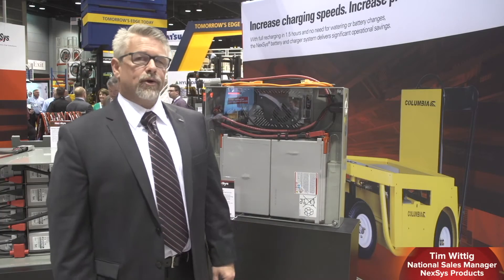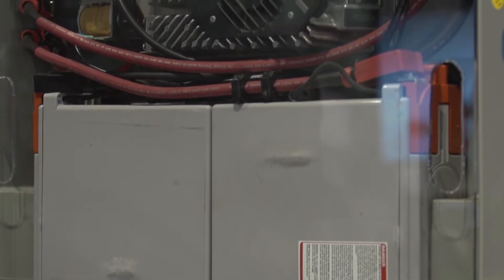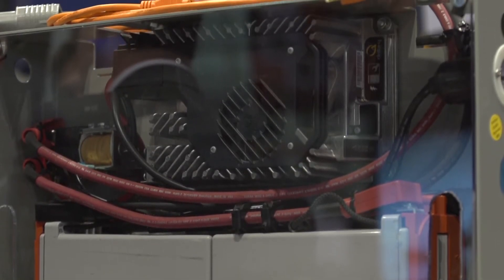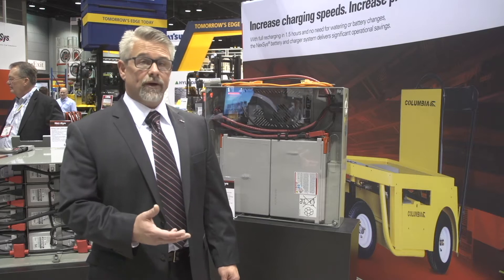This is our Nexus battery pack. It's made for the 4,000 pound walkie market and has an integrated charger. Our typical customer is a retail facility — customers looking for the ability to opportunity charge when they're not using it, but with the safety aspect of having a sealed battery.